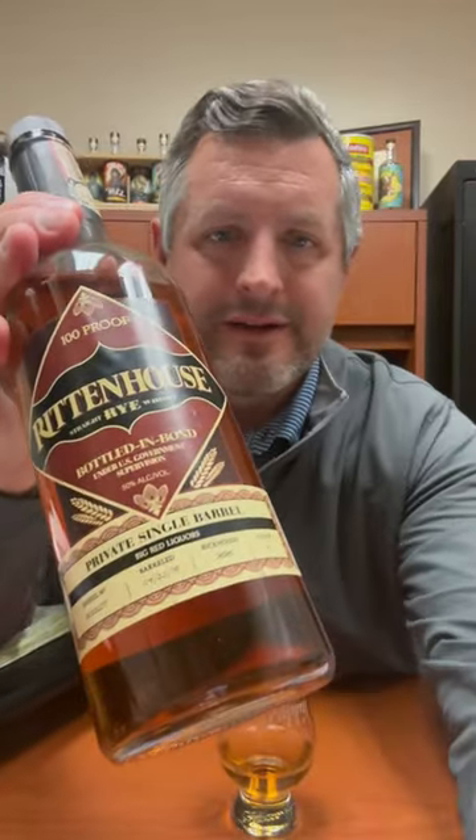Bright orange, an explosion of clove. This is the spiciest Rittenhouse that I've ever encountered — huge clove note right on the mid palate, savory, and then transforms into peppermint. It's a delicious single barrel. Warehouse MM, Big Red Liquors — go get it.